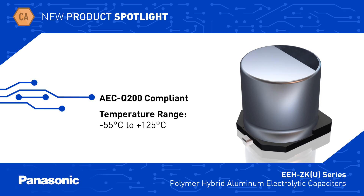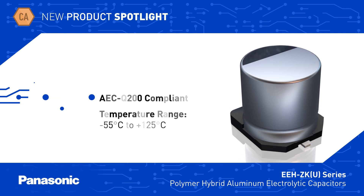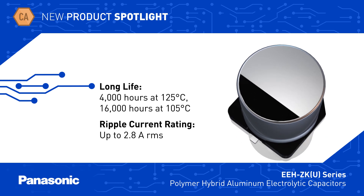EEH ZKU series hybrid capacitors are AEC Q200 compliant and rated for operation at up to 125°C. They offer extremely long life at high temperatures and can handle ripple currents up to 2.8 amps RMS at 125°C.